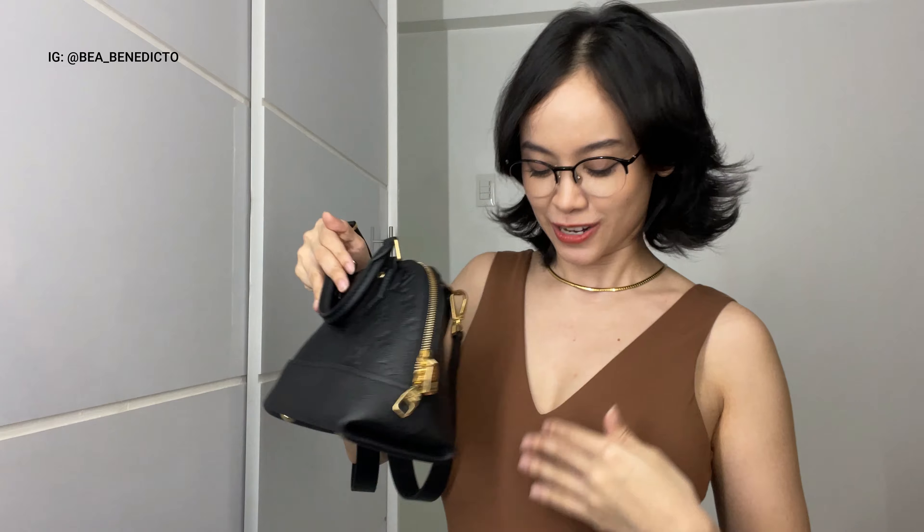I actually already opened this and wore it out yesterday on a little lunch outing and it was great — it brought me so much joy. That is really what we look for when we're wearing our bags: that we're happy and excited to wear them and they make our hearts sing.